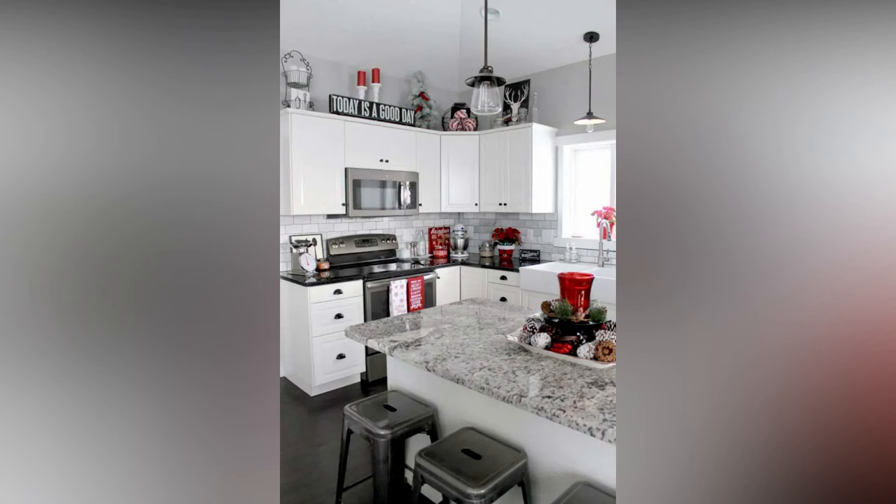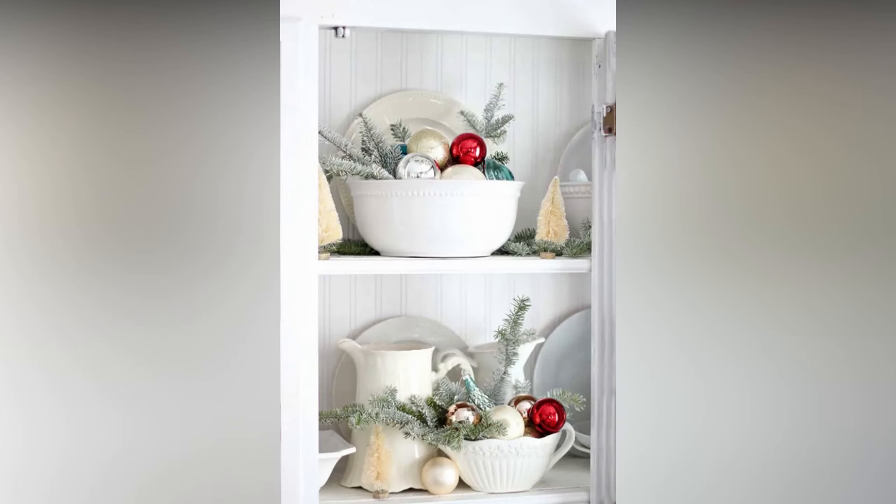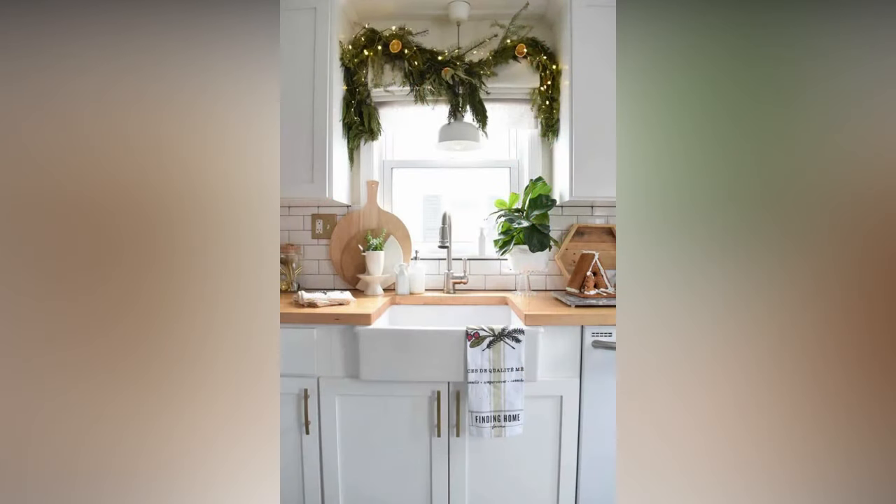If your kitchen has a fireplace or a mantle, it's another great spot to infuse some holiday spirit. Hang personalized stockings for each family member — you can even create mini stockings for pets and fill them with treats. Decorate the mantle with garland and greenery for a classic look; you can weave in twinkle lights for added magic. Place festive candles on the mantle for a warm and cozy ambience.